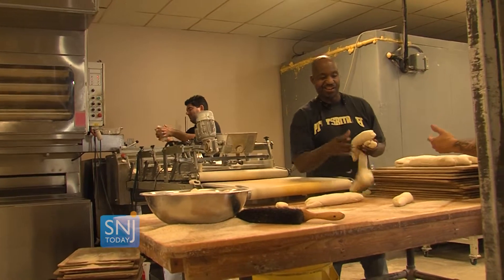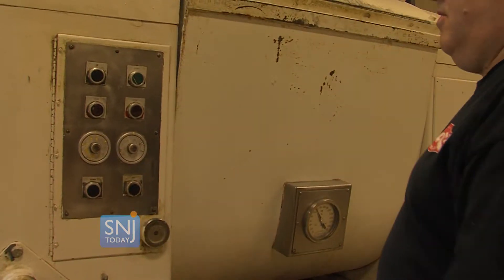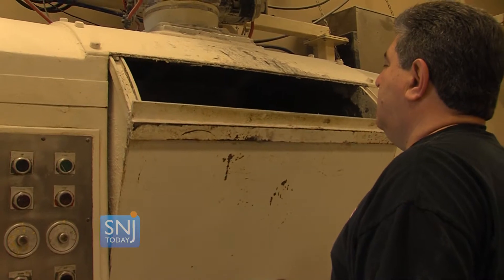The bakeries will be opening at 6 a.m. tomorrow, but the family and staff will be hard at work earlier in the morning to make enough dough for about 12,000 Italian rolls.